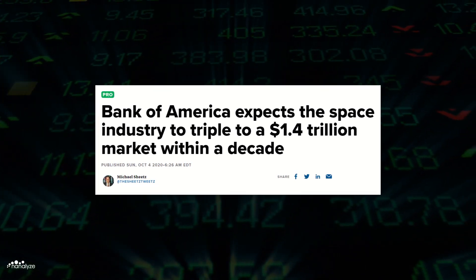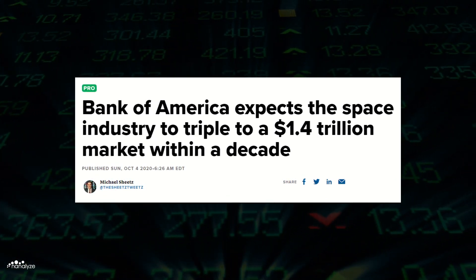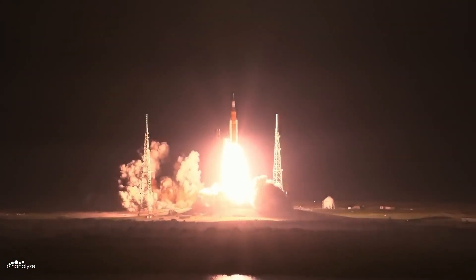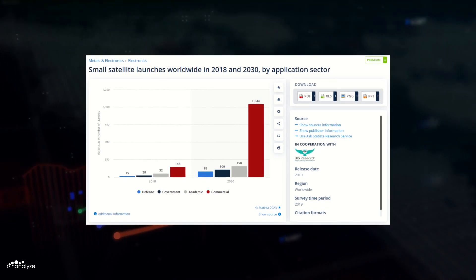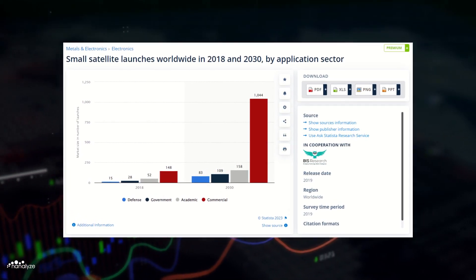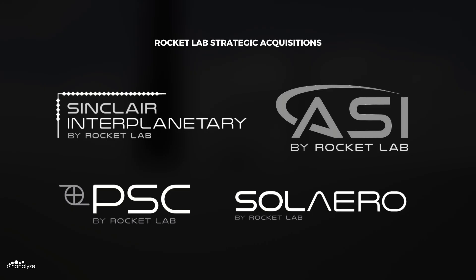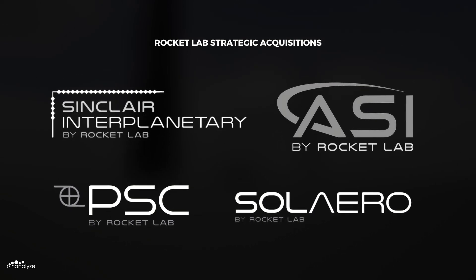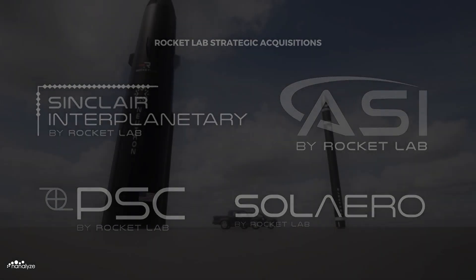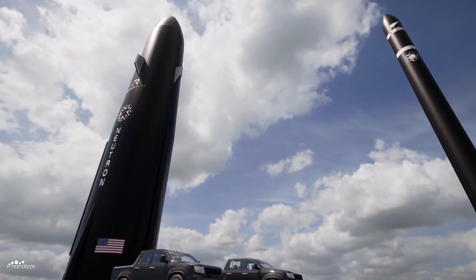Bank of America projects the space industry to have a $1.4 trillion total addressable market by 2030. NASA is returning humans to the Moon with the Artemis program, and according to Statista, commercial small satellite launches are expected to grow at a compound annual growth rate of 15% between 2018 and 2030, reaching some 1,044 annual launches. With these strategic acquisitions, Rocket Lab is exceedingly well positioned to take advantage of this new era in government and commercial spaceflight, and has the potential to dominate low Earth orbit.